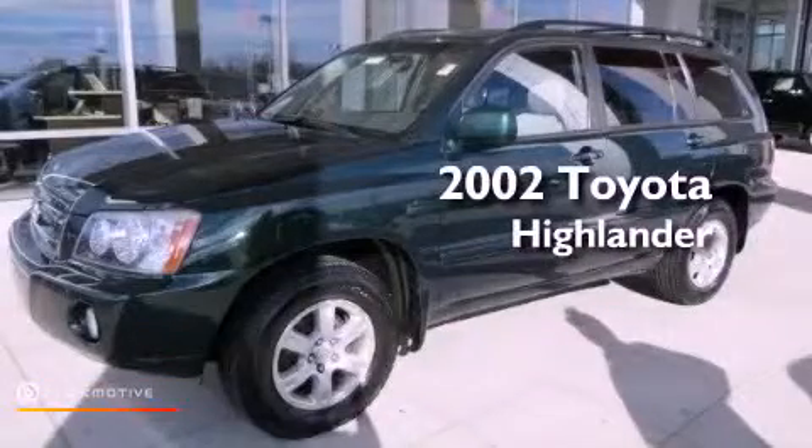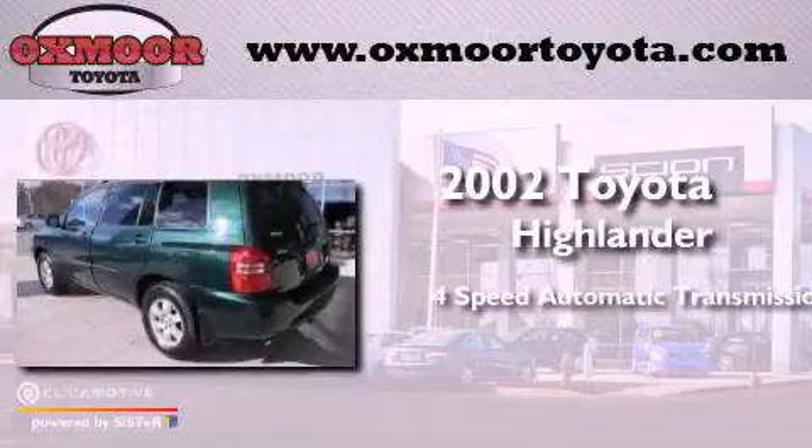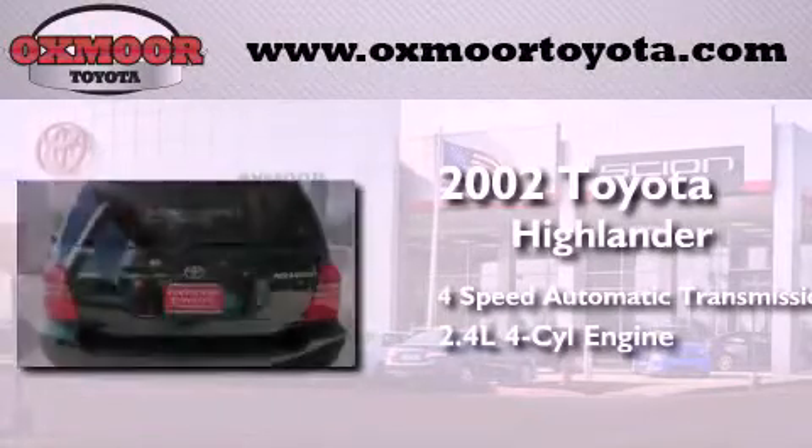This is a 2002 Toyota Highlander. This crossover has an automatic transmission and an inline four-cylinder engine.